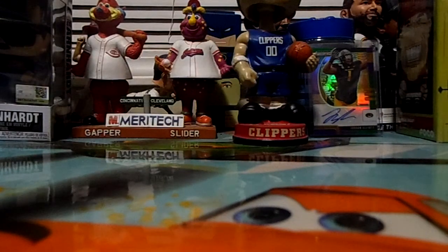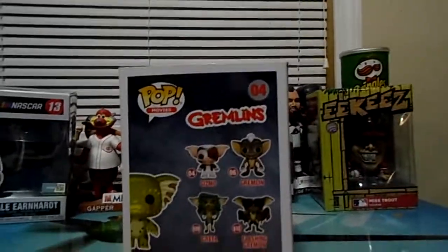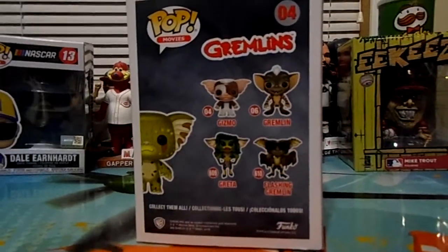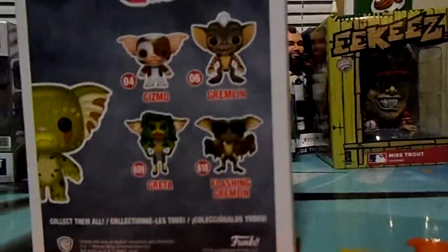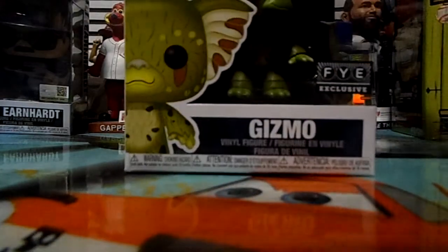This is an FYE limited edition Gizmo. Let's get into that and see what it looks like. Boom — FYE exclusive. I like it. I have most of the Gremlins figures, but I don't think I have Spike — nope, I don't have Spike. I have Flashing Gremlin, Greta, and Gizmo, but I don't have Gizmo in the red car. It was on sale at Hot Topic for like 15 bucks once and I passed on it and now I don't see it anymore.